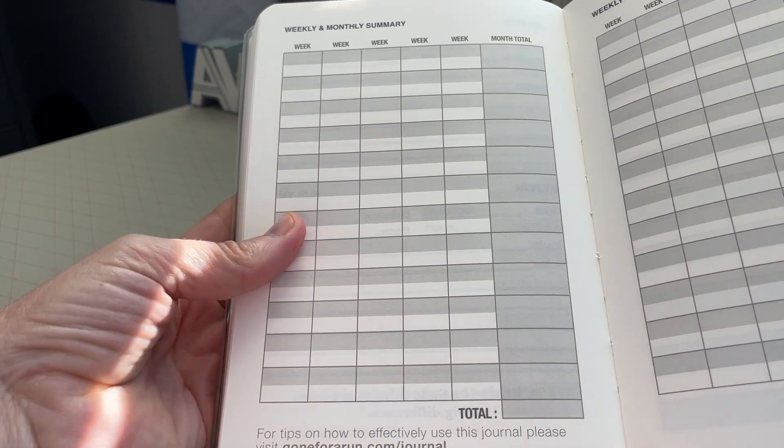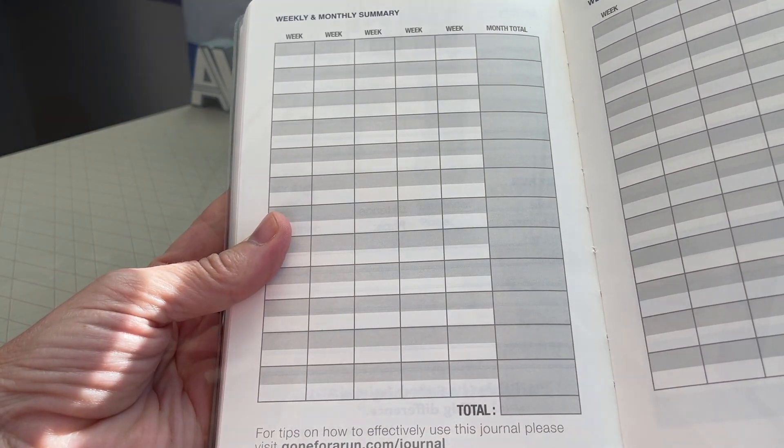There is something cathartic and visceral around writing something down, especially when it comes to recording how you felt. You can have both — the electronic version, which will crunch the numbers and do the math, but you can also have a written log if you want to physically record your journey. So if at a minimum we record our duration, distance, and thoughts, plus whatever else we want — what exactly is the point? Why would we track it this way?